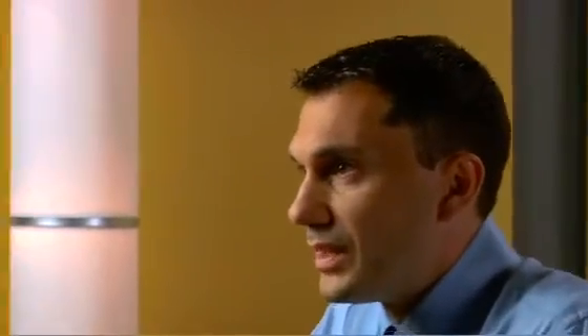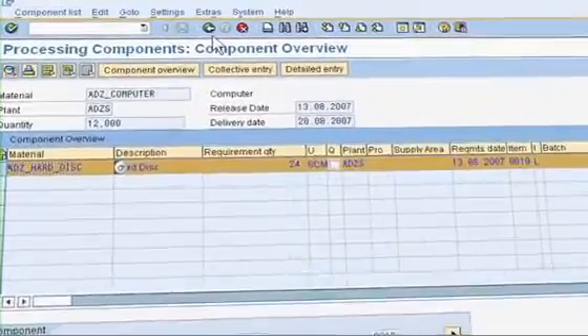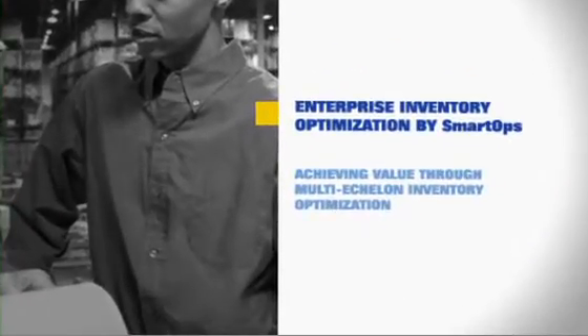The implementation process was actually a process. The last thing we wanted was for this to be seen as a tool deployment where we go in, plug in, and then move away — that wouldn't have given us the value we needed. We needed to put in SAP's Enterprise Inventory Optimization by SmartOps as part of a supply chain change.